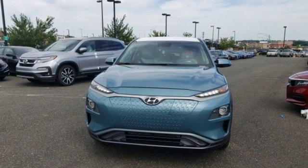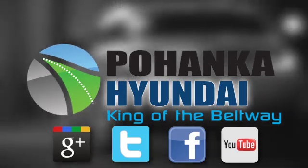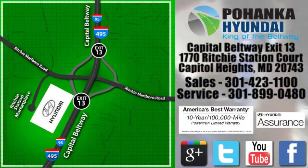See it for yourself when you take it for a test drive. Visit Pohanka Hyundai, King of the Beltway, today. We're conveniently located on the Capitol Beltway at Exit 13, 1770 Ritchie Station Court in Capitol Heights, Maryland.